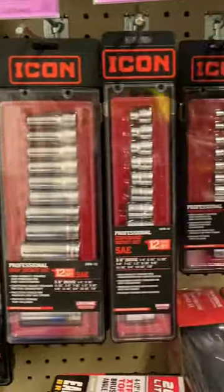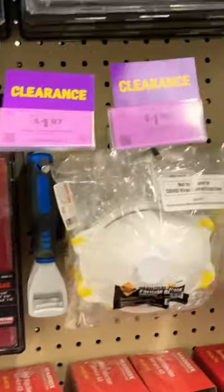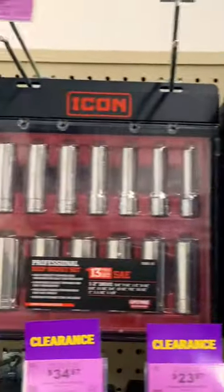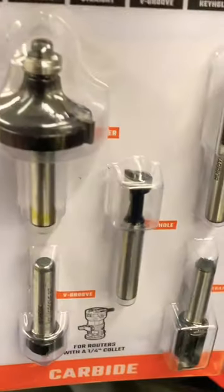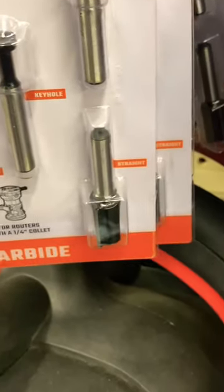The Icon series sockets are on clearance, usually 75 to 100 bucks — this would be a sweet buy. And this router bit set for 10 bucks is an easy buy, easy purchase.